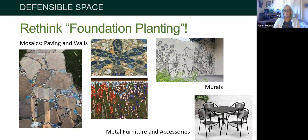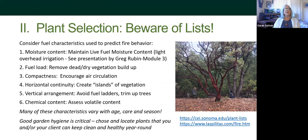Now we're going to talk about plants. First thing: beware of lists. In doing research and looking at different lists and those who study them, it's pretty commonly accepted that all plant lists we have are based on anecdotal data. You have a fire, you go out and see what got torched and what lasted. There's some logic to these lists, but make sure you're thinking about fuel characteristics as the bigger picture before you just look at a list and pick a plant.